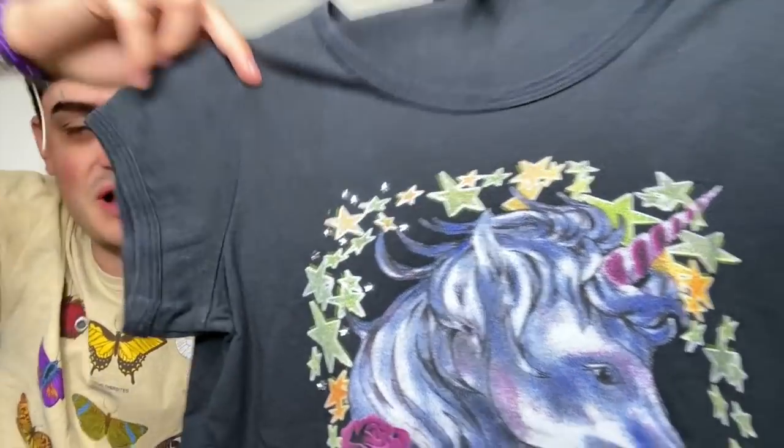First up for me — I saw this at a consignment store and I could not leave it. It's perfect. It's Marc Jacobs with a fun unicorn on it — all these rhinestones. Size small, just plain in the back. And then this one I thought was hysterical — it's Wild Fox, size small. Whoever owned it before me wrote her name in it.